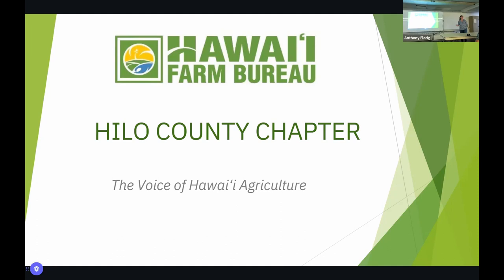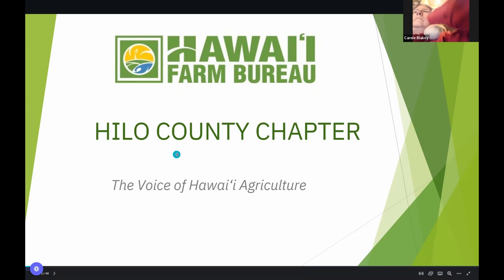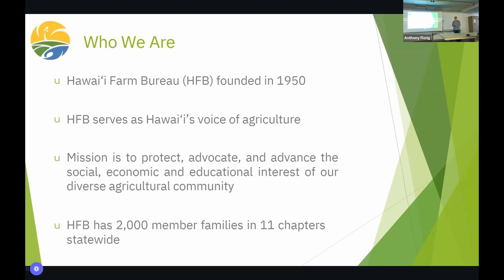Thank you, Ken, for being here. I wanted to take this opportunity to introduce Hawaii Farm Bureau to you if you're not familiar. We have a couple of board members here tonight. I'm the current president. We also have our secretary, Justine Melomela, in the back. And then Eileen Yeh, our treasurer, is also back there. Feel free to talk to any of us if you have questions about Farm Bureau.